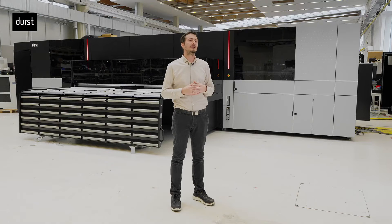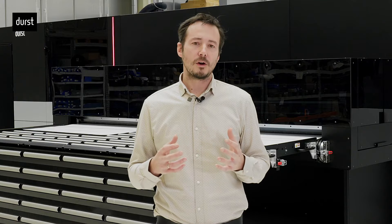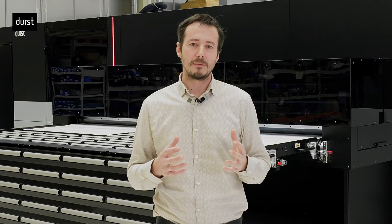As Andrea said, our vision was to develop a Super Multipass Printer with the highest possible productivity, but without limiting the proven benefits of the current P5 portfolio. So in short, we took all the good P5 stuff and scaled it up.